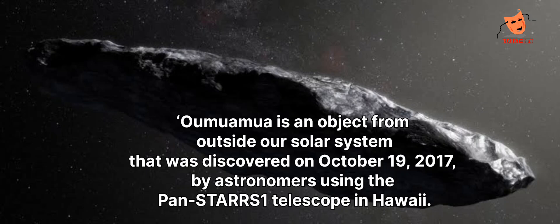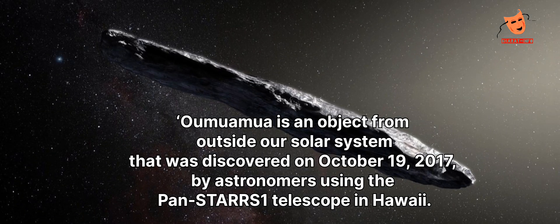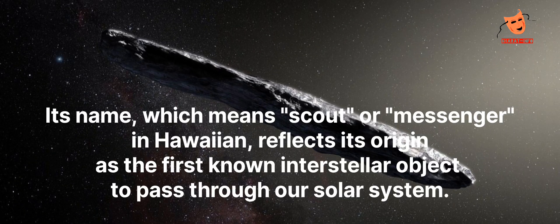Oumuamua is an object from outside our solar system that was discovered on October 19, 2017, by astronomers using the Pan-STARRS-1 telescope in Hawaii. Its name, which means scout or messenger in Hawaiian, reflects its origin as the first known interstellar object to pass through our solar system.